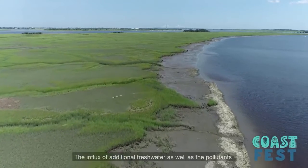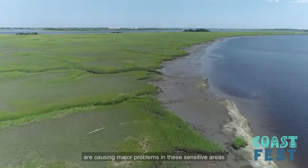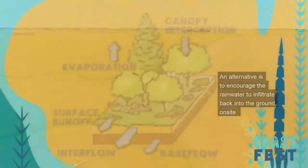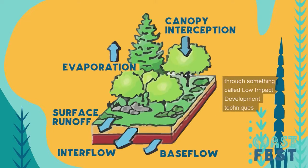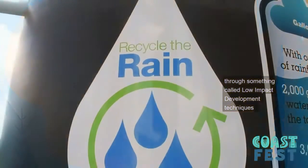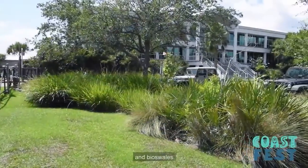The influx of additional fresh water and pollutants are causing major problems in these sensitive areas. An alternative is to encourage rainwater to infiltrate back into the ground on site through low impact development techniques. These include rainwater harvesting, permeable pavement, and bioswales.